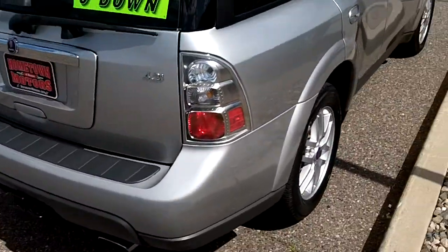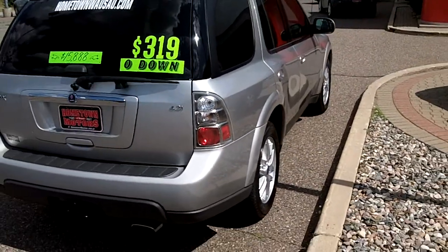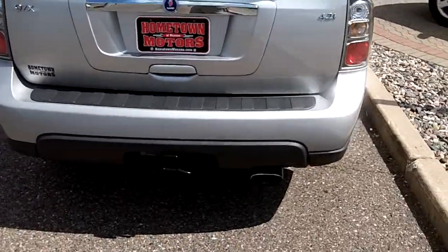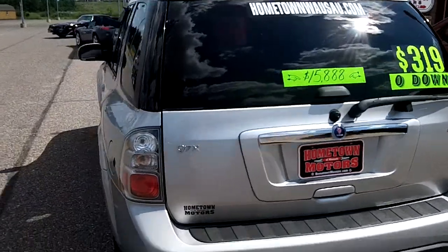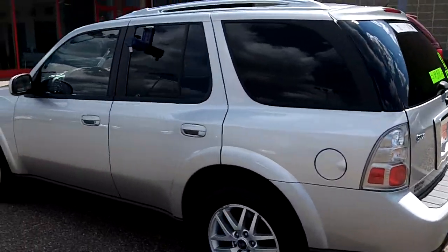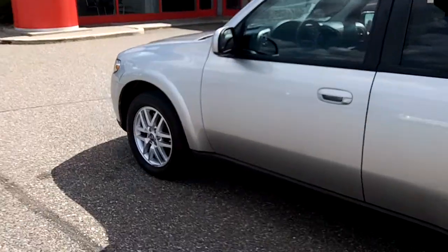4.2 liter inline 6, 280 horsepower, 20 miles per gallon, we got tow package — very clean.